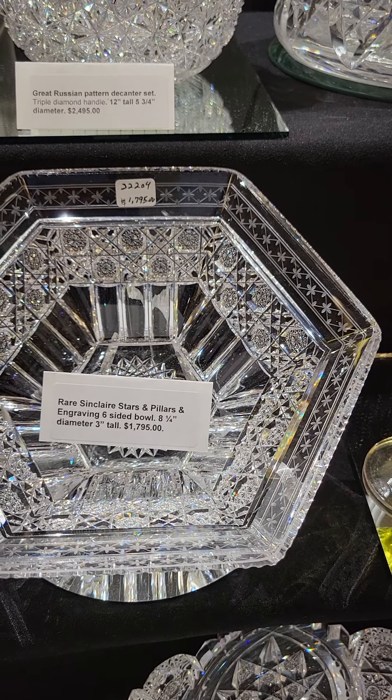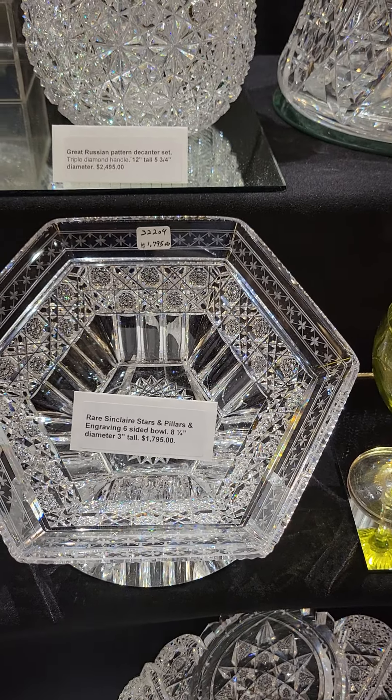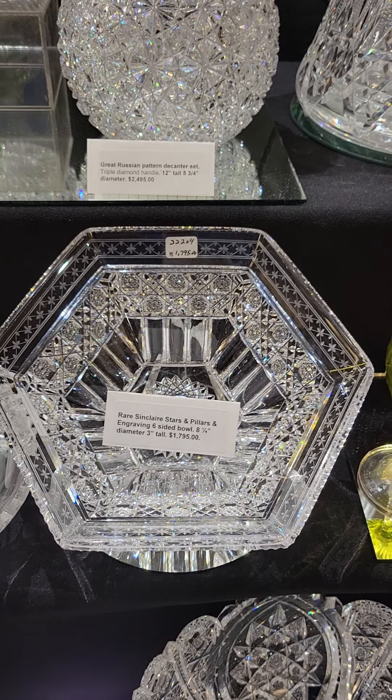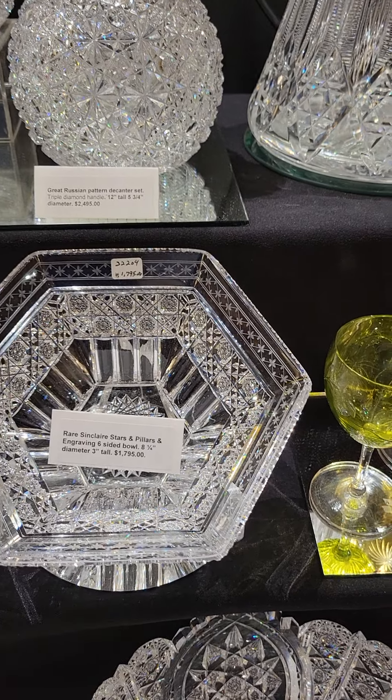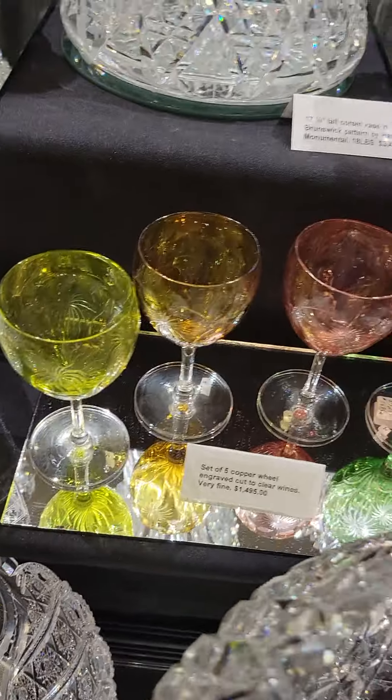It's a really cute cucumber tray, beautifully engraved with nice detail and beautiful work on the leaves. It is $285.